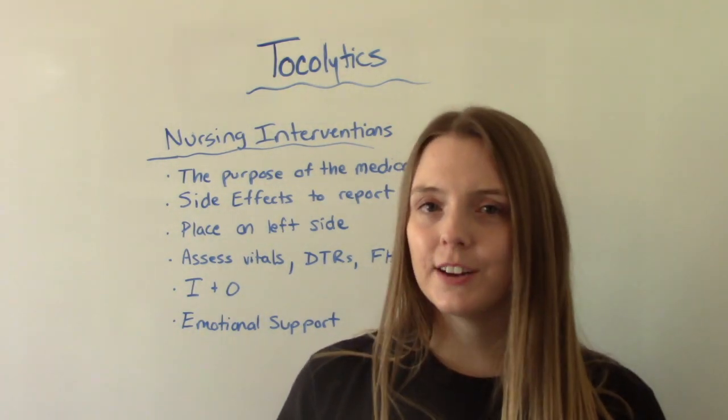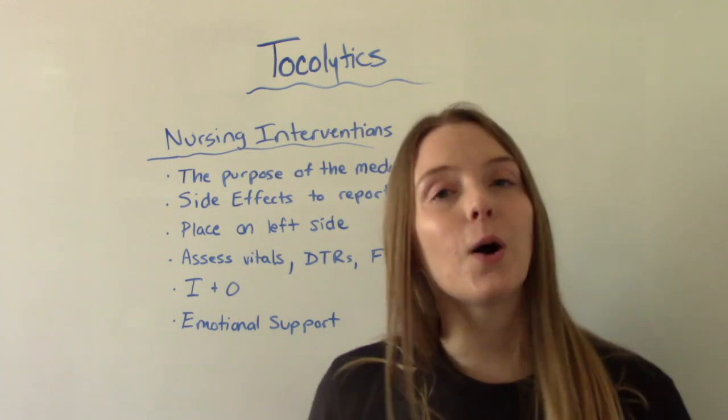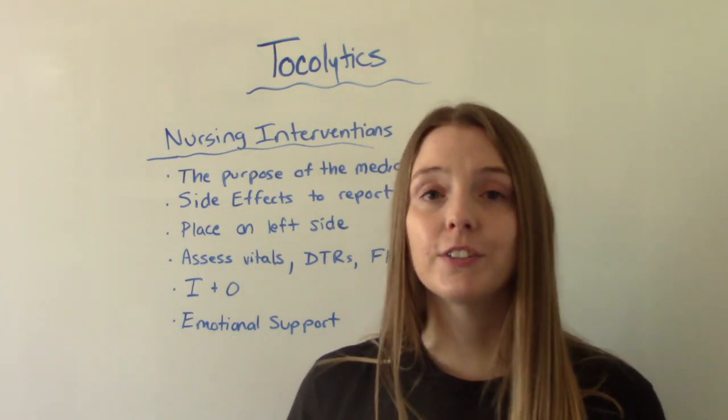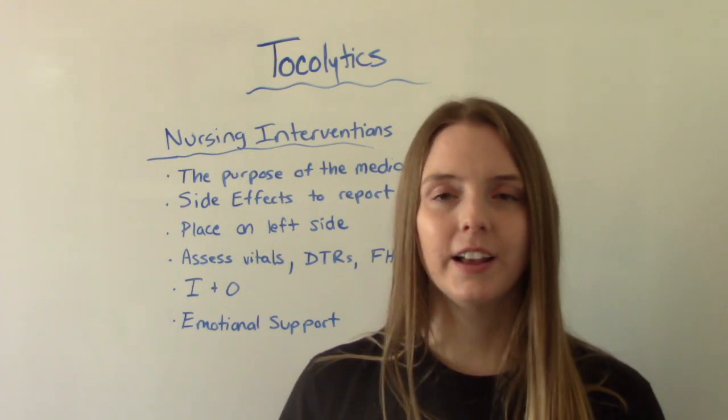That was my video on tocolytics. I hope you found this helpful. Don't forget to like and subscribe. If you have any questions or comments, please let me know, and I'll see you on the next one. Thank you.